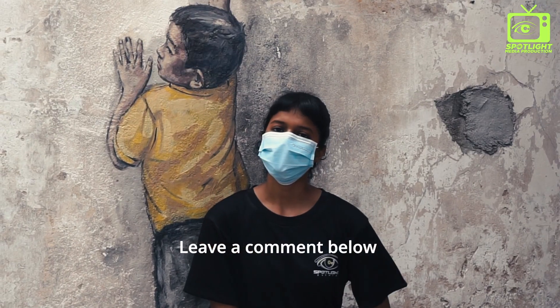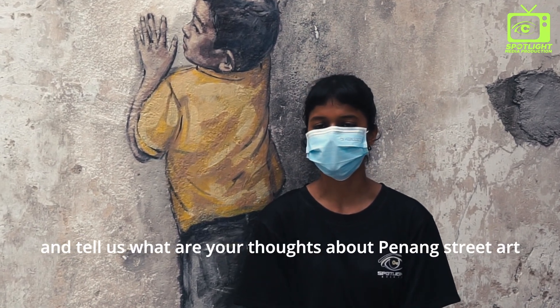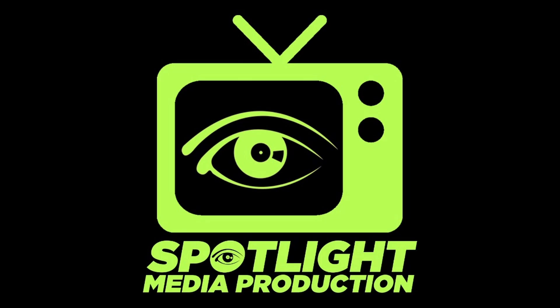Leave a comment below and tell us your thoughts about Penang Street Art. From Spotlight Media Production — see you there!